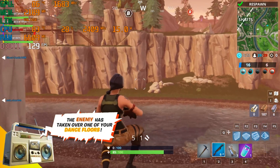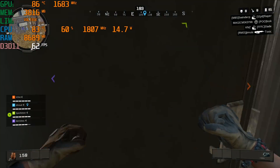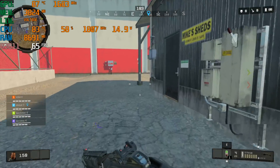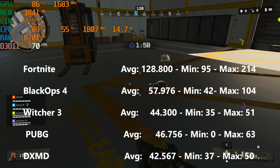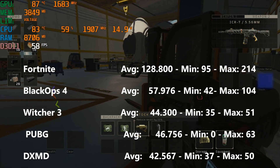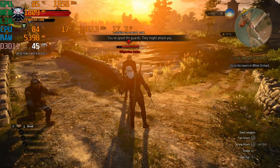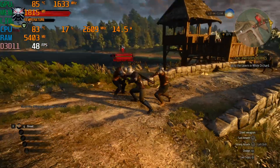This thing can game — don't worry about that. To sum up gaming performance, it would be around 60 frames per second at medium settings 1080p. I was playing Fortnite at 1080p medium settings getting 128 frames per second; Black Ops 4 Blackout at 57 fps medium settings; Witcher 3 at 44 fps medium settings; PUBG at 47 fps — lower a couple of settings and you'll get 60 at medium; and Deus Ex: Mankind Divided around 43 fps at 1080p medium.